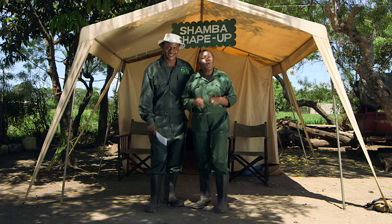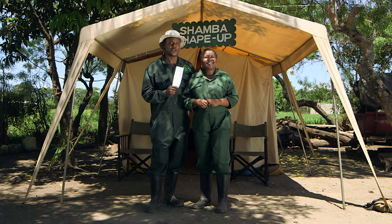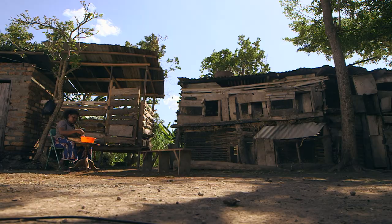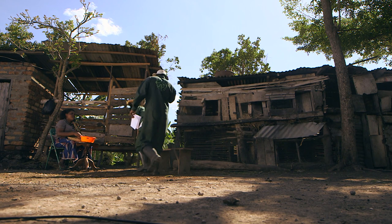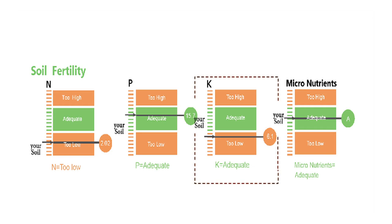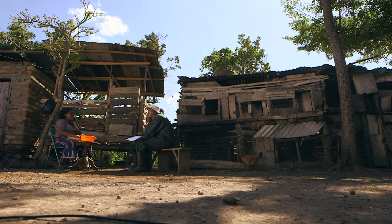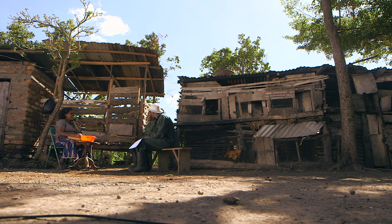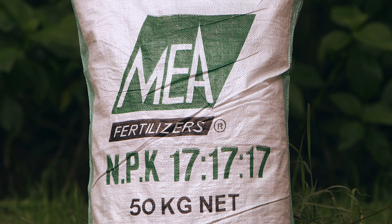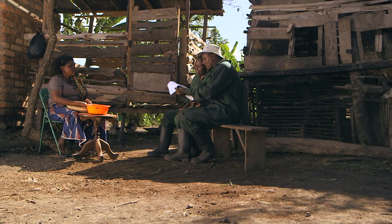Welcome back to Shamba Shape Up. We are still in Lakitatu Village, Meru District in Arusha, Tanzania, where we are still shaping up Lilian's Shamba. Now we have results from the soil test. From the soil test results, Lilian's soil has very low nitrogen and potassium, and the phosphorus was adequate. Plants need nitrogen for growth, root formation and flowering. Potassium is required in large amounts for proper growth and reproduction of plants. To help solve Lilian's soil problem, she was advised to use NPK 17-17-17 fertilizer for planting and then top-dress with urea fertilizer NPK 46-0-0.